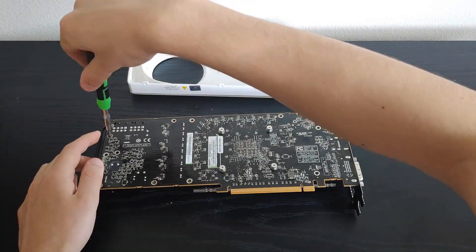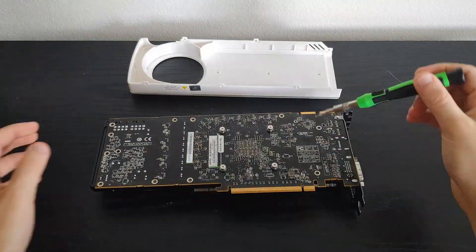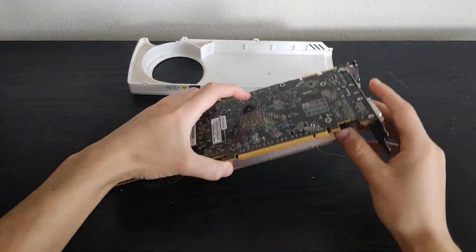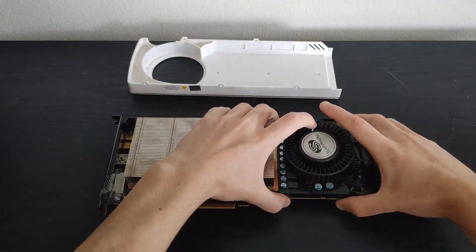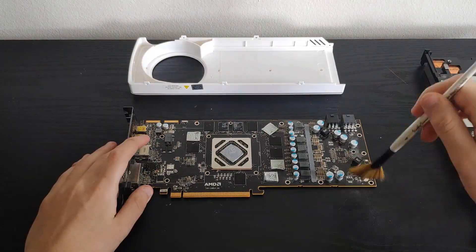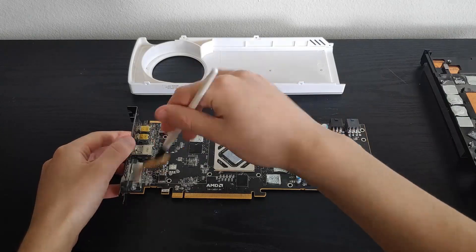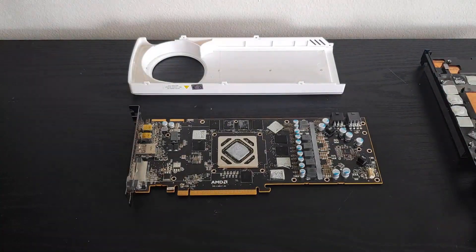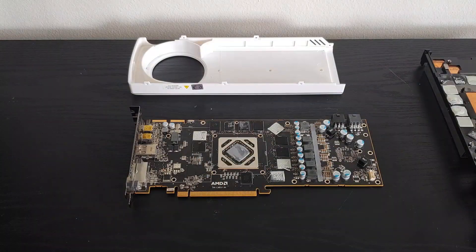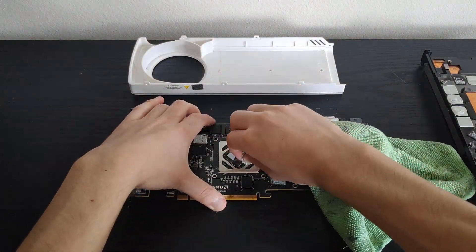Aside from that, the cards are essentially identical, even shipping with the same 3GB of GDDR5. Being priced $100 less than the HD 7970 while offering similar performance — and surpassing it when overclocked — the HD 7950 was a great high-end choice back in the day. Not to mention it handily defeated Nvidia's previous flagship, the GTX 580, while costing the same and offering a lot of new features.